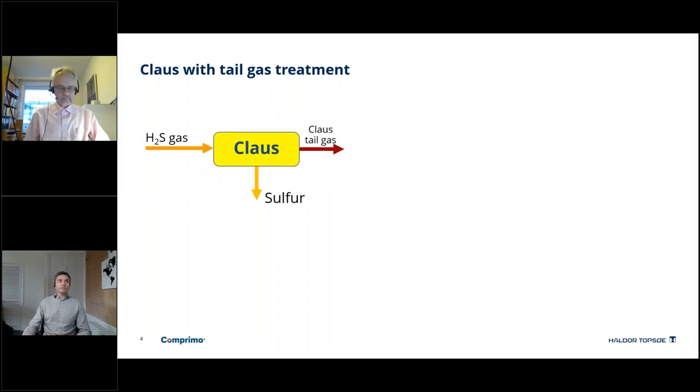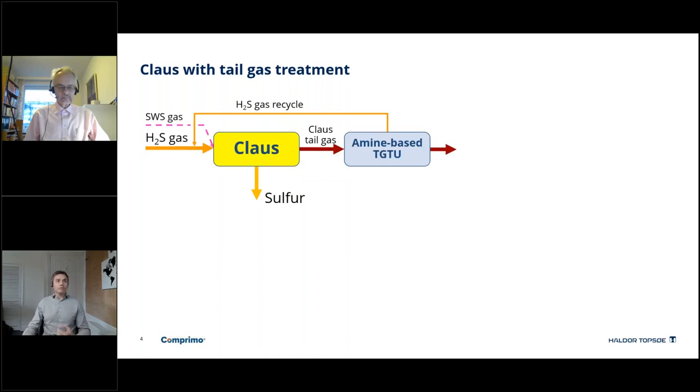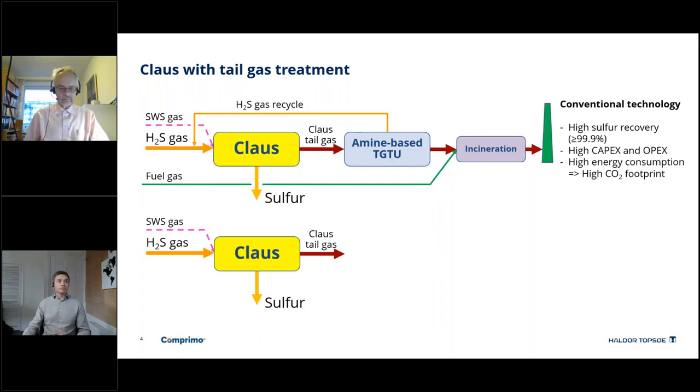Claus treatment of acid gases: everyone is probably familiar with this block flow diagram. We typically see a two-stage catalytic Claus plant combined with an amine-based tail gas treating unit, sometimes referred to as a BSR/MDA plant or a SCOT plant, and then finally an incinerator where gases are released into the atmosphere. We see recoveries of greater than 99.9% sulphur recovery, but it comes with a relatively high capex and opex. Getting that last few percent of sulphur recovery is very expensive in terms of capital expenditure and operational costs. The amine regeneration process is a very high energy consumption process, which brings a high CO2 carbon footprint.